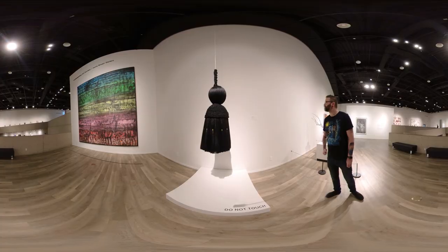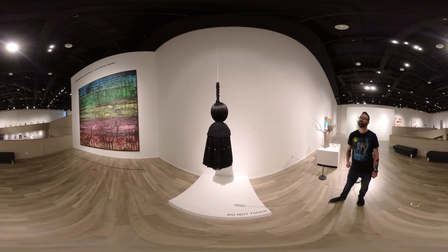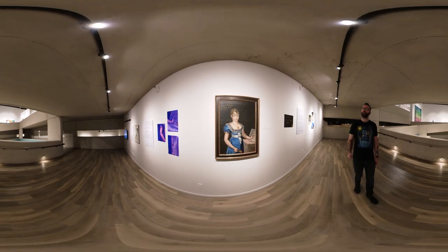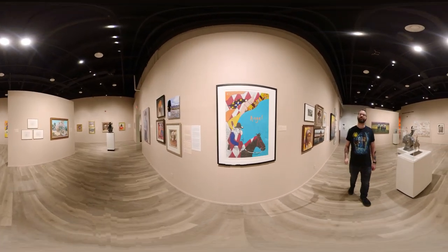Their vision statement reads: The Tucson Museum of Art and Historic Block, a regional museum and center for artistic inquiry and appreciation, seeks to inspire dynamic human experiences, create a passion for visual arts, and celebrate Southern Arizona's rich and diverse culture. And that is truly reflected in what they have created.